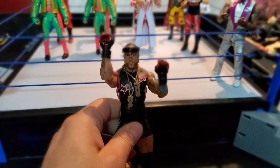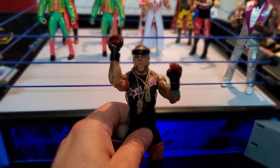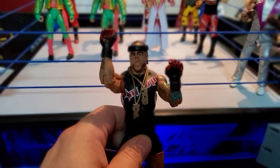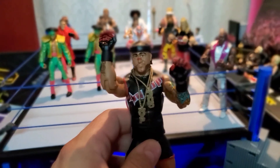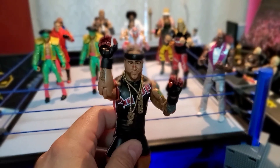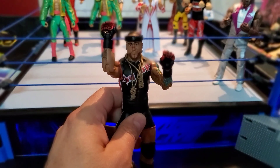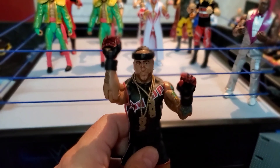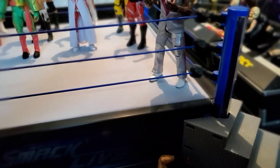Up next, a huge Mercari score — I've been wanting this fig for a minute. Mr. 305 himself, MVP, Montel Vontavious Porter, Elite Series number nine. This is our oldest elite figure we got; we haven't been collecting since the beginning. He's got both chains — he was supposed to come with the headband but I got snaked by the seller on Mercari. Still a pretty solid fig, he's doing the balling pose. I'm glad to see MVP back in the mix; he's always been one of my favorites.